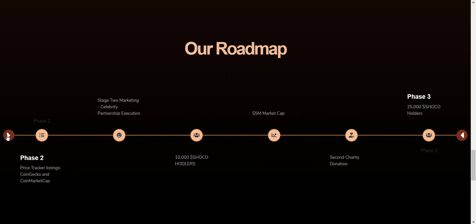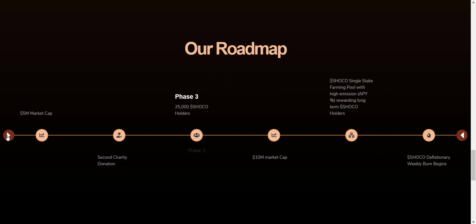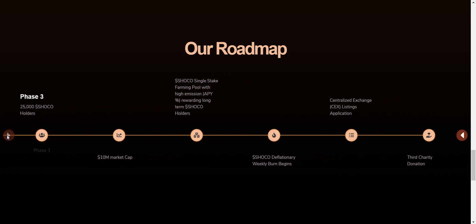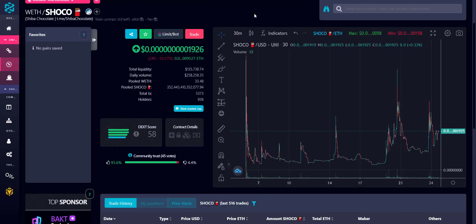In the coming time they will do their first charity donation, they will do partnerships, their target is to hit 10,000 holders, they will also launch their staking platform, and the token will be listed on other big exchanges. You can check everything here from their roadmap — I like how they are clear with the roadmap. All community and project-related links will be posted in the description so you can join and get updated.